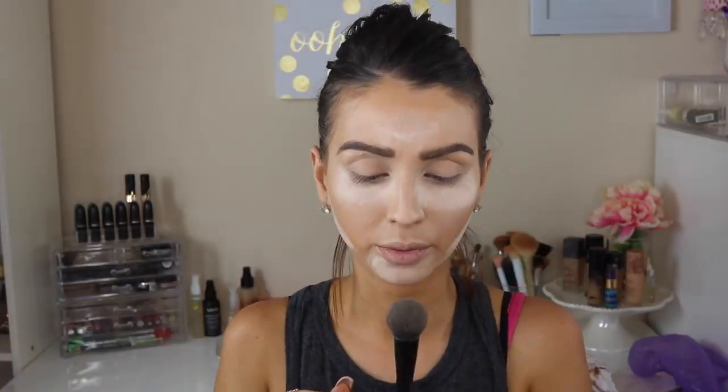Then I'm going in for eyebrows. Eyebrows make me so excited, as you can see. I used the new Benefit Brow Pencil, which is amazing. I did that off camera because my camera was low on battery.